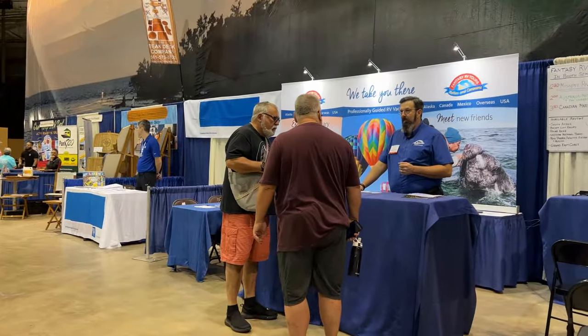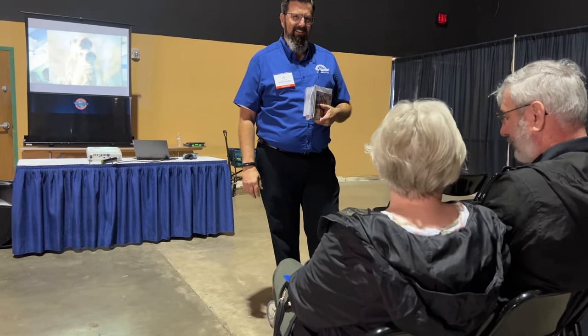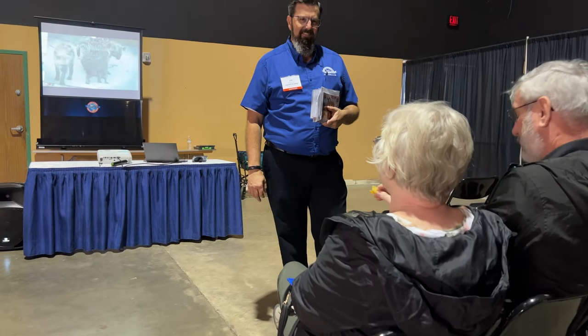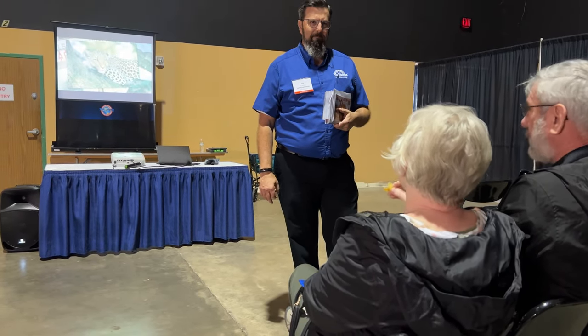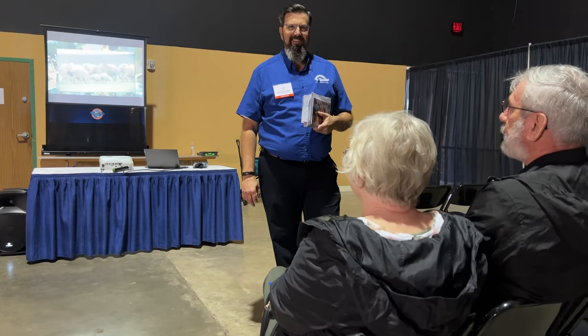Throughout the day there are seminars on RVing tips and tricks, as well as talks from experienced RVers who share their stories and advice. It's a great opportunity to learn more about the RV lifestyle.